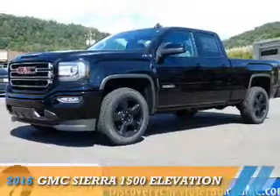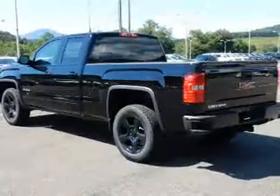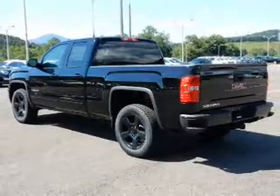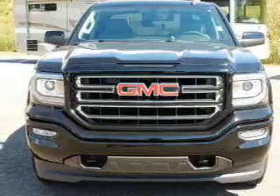Presenting the 2016 GMC Sierra 1500. It's powered by 4-wheel drive, a 5.3-liter 8-cylinder engine, and a 6-speed automatic transmission.